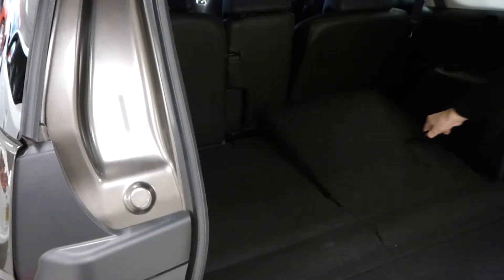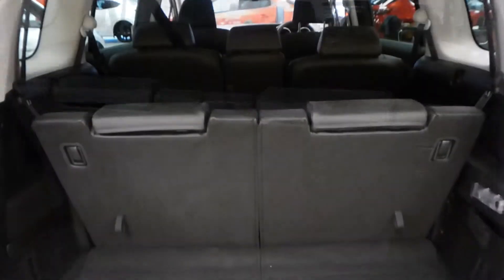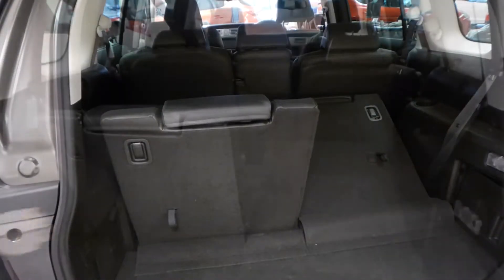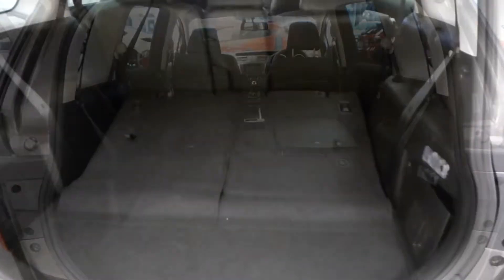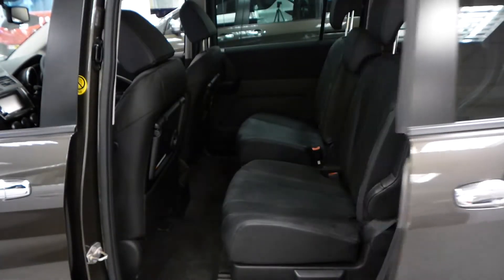With both rows of rear seats up, the boot has a capacity of 426 litres. The capacity increases to 426 litres with one row down, and 857 litres with no rows down. The Mazda 5 also features sliding rear doors.